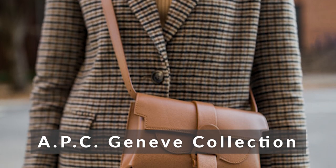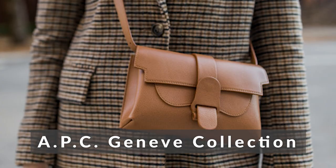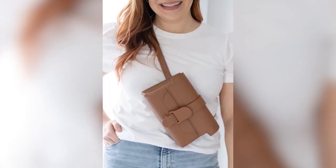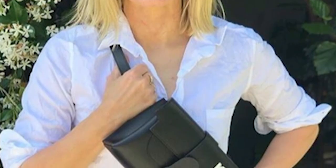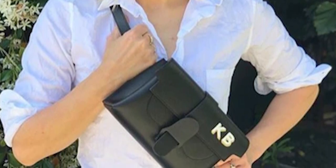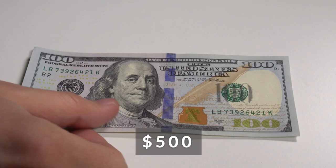Sunreeve Aria Belt Bag. This belt bag from Sunreeve actually doubles as a sling bag and a crossbody bag. You can easily swap out the belts with a chain strap and this bag becomes a classy day purse. Simple and elegant, this is a great alternative to your typical belt bag. It comes in a variety of colorways and new colors and designs are getting added every so often. This bag starts at $500.